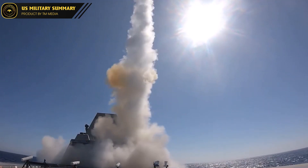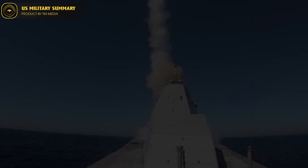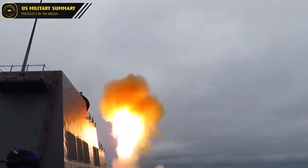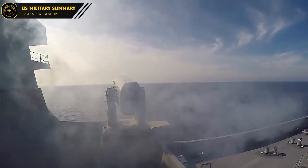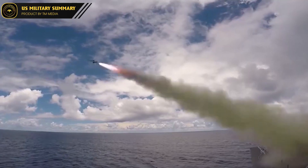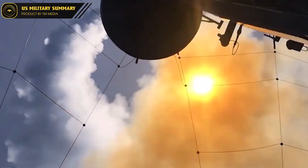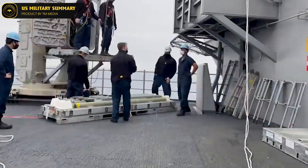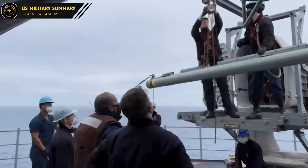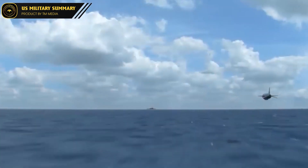The RIM-116 missile is a vital component in the defense of naval vessels against airborne threats. To maximize its effectiveness, it is often integrated into a multi-layer defense system that includes other missile systems, radar, and electronic warfare equipment. One common strategy is to deploy it alongside longer-range missiles such as the RIM-174 or RIM-66 to create a layered defense system, allowing the ship to engage targets at various ranges and altitudes. The RIM-116 can also be coordinated with radar for target detection while electronic warfare equipment jams enemy communication and control signals.